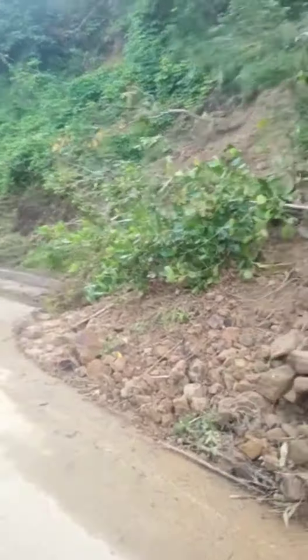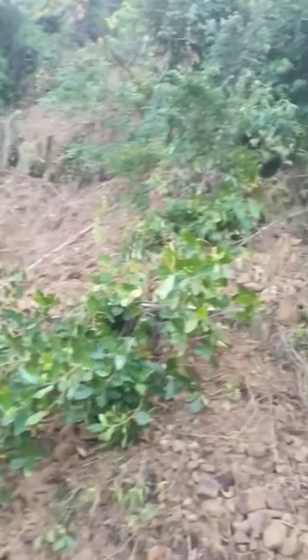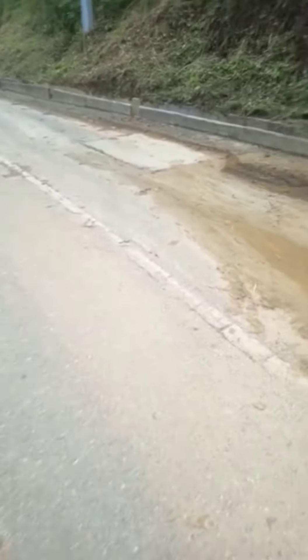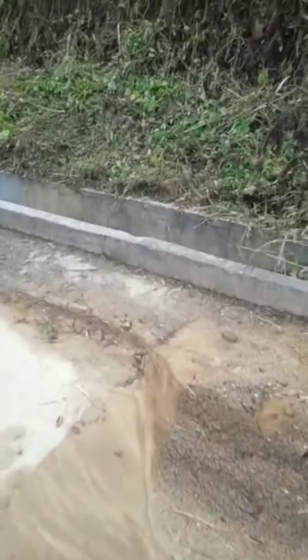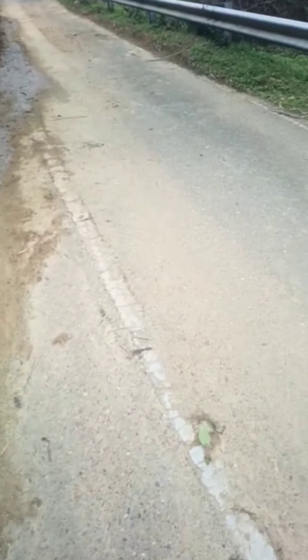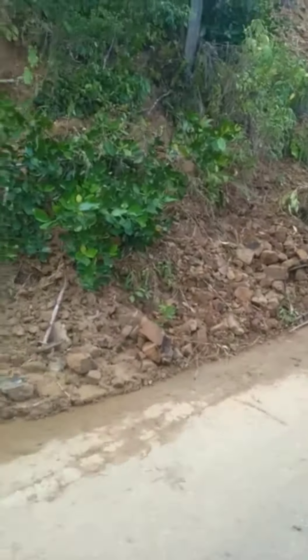We'll have to work around this pole until the utilities come. The wires seem to be pretty strong, holding it for now. The drain is blocked — with more rain, water will come out onto the road, cross over, and start to erode the bank on the other side. So we have to move this landslide.